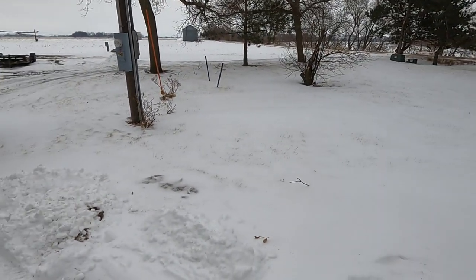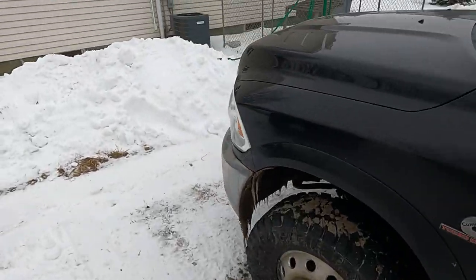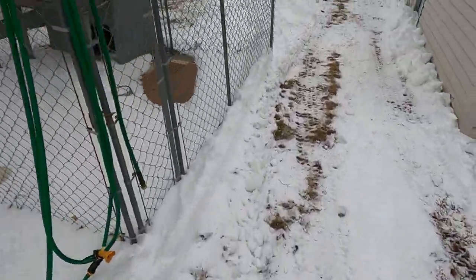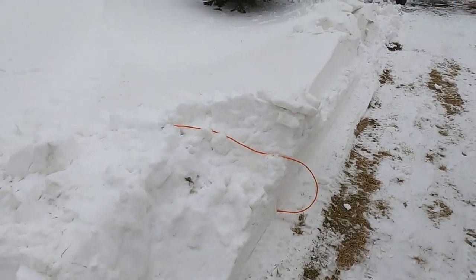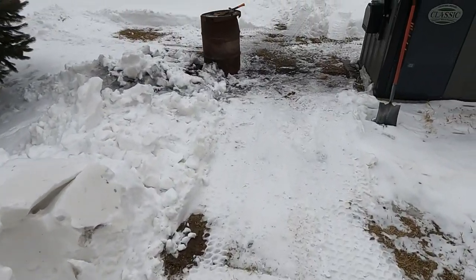We had about five inches of snow a couple days ago and my little loader works good because it fits right between here and cleared a path out here to the wood boiler.